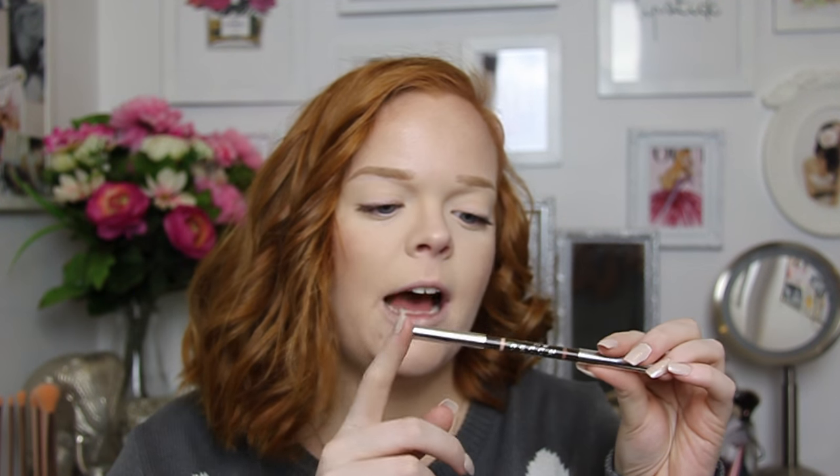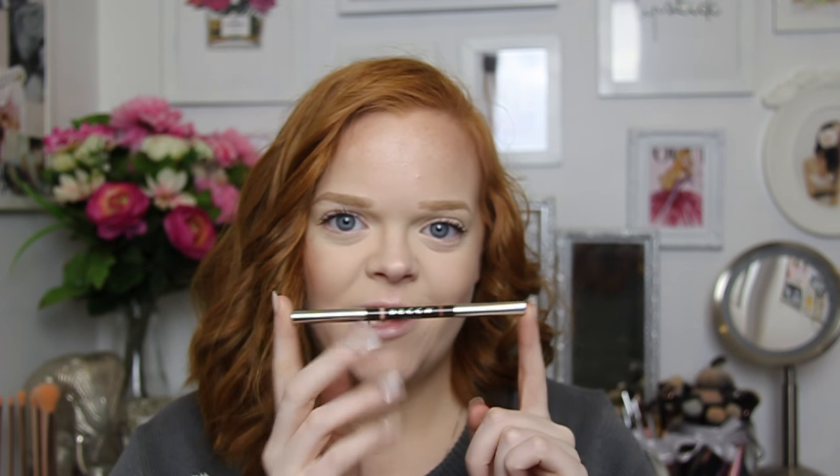And that is everything that I was lucky enough to receive for this Christmas. I am feeling so blessed and so thankful. I really hope that all of you had an amazing Christmas as well and spent it with your family — that's really what Christmas is about. Now I am off to have dinner with my family and I will see you guys next time. Bye!